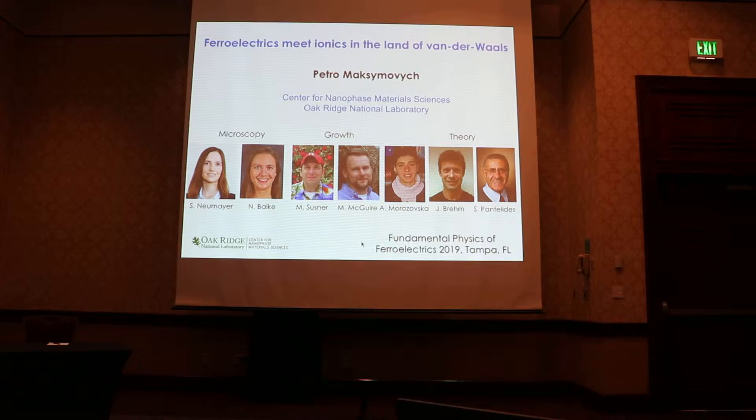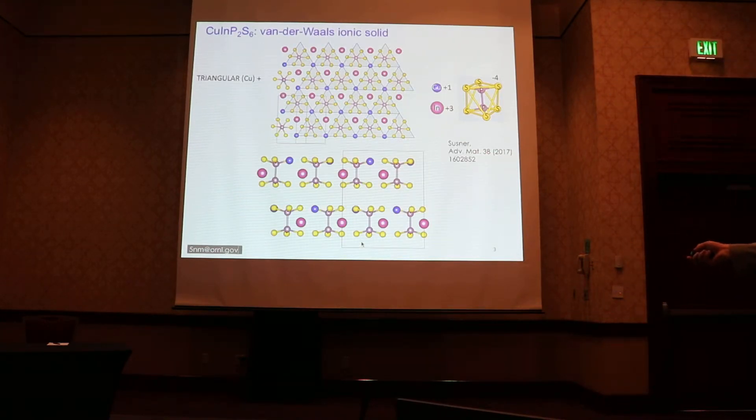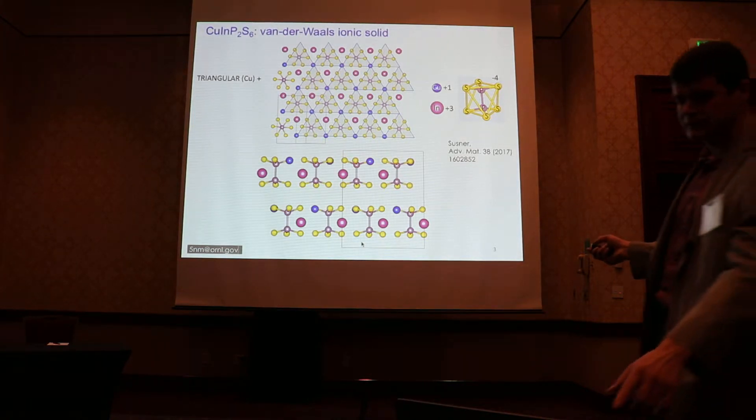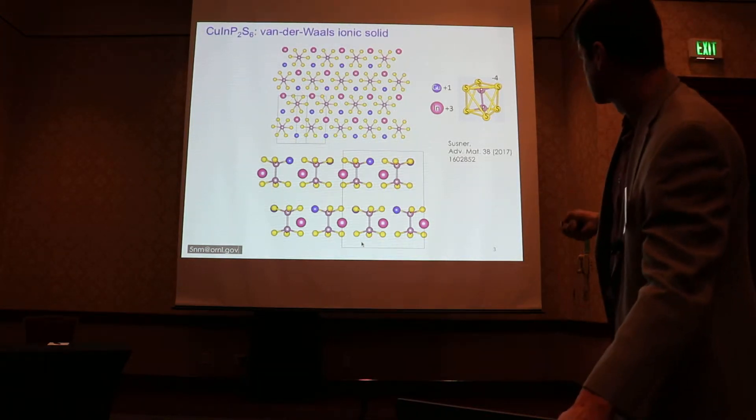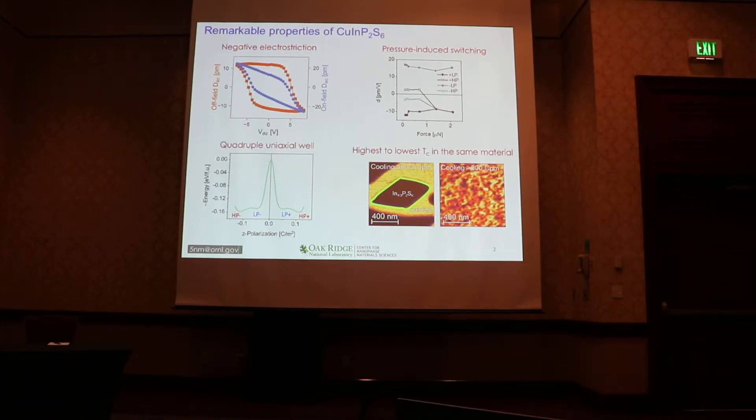In other words, two regimes of short and long-range atomic displacements. As a result, in this one material — copper indium thiophosphate — we observe a number of really interesting properties that are rare among ferroelectrics. For example, there's negative electrostriction: that's contraction rather than expansion of the material in an electric field. That's so far known only for PVDF and a few other predicted materials, but not experimentally emergent.